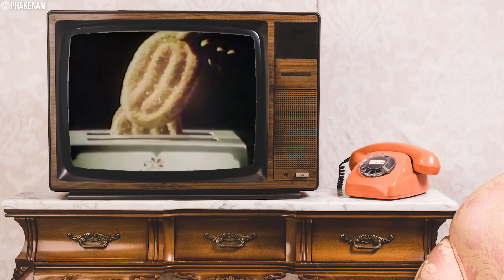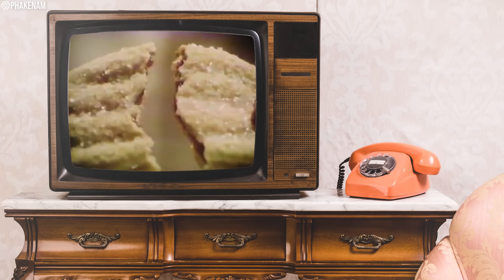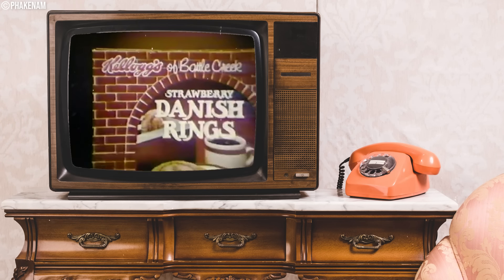Danish Rings. They look bakery fresh. They taste bakery fresh. But you can't get them at any bakery. From Kellogg, in the toaster pastry section — Danish Go-Rounds.